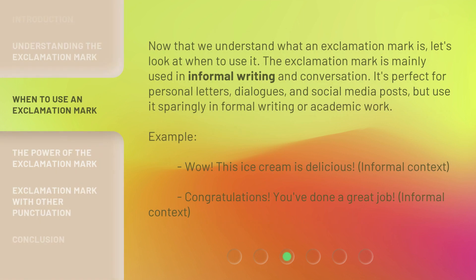Now that we understand what an exclamation mark is, let's look at when to use it. The exclamation mark is mainly used in informal writing and conversation. It's perfect for personal letters, dialogues, and social media posts, but use it sparingly in formal writing or academic work. Example: 'Wow, this ice cream is delicious!' — informal context. 'Congratulations, you've done a great job!' — informal context.